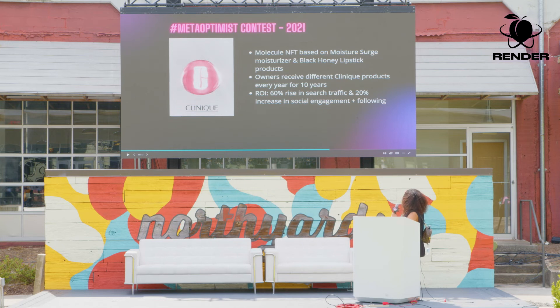Clinique is more into building community within the metaverse. In 2021, Clinique ran the Meta Optimist contest, where contestants posted a photo or video answering the question: 'How do you bring hope and optimism to the people around you, and who brings a smile to your face?' Three winners received a molecule-shaped NFT based on their Moisture Surge moisturizer and Black Honey lipsticks, plus one free Clinique product every year over 10 years. Because of this contest, there was a 60% rise in search traffic for Clinique and a 20% increase in social engagement.